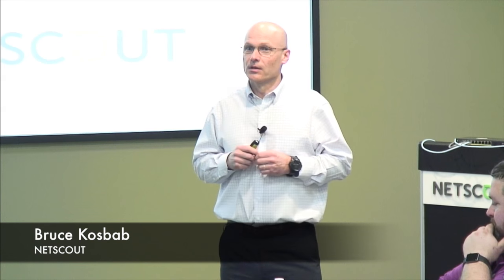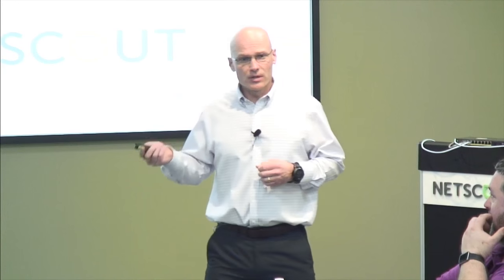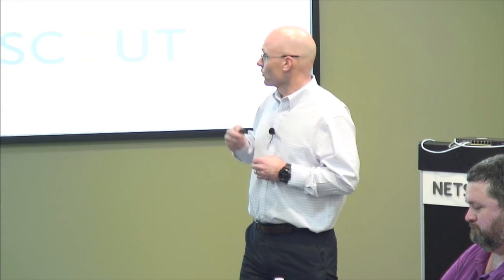My name is Bruce Cosbab. I'm the chief architect at the systems part of Fluke Networks, which is now part of NetScout. Today we're going to talk about TrueView Live, which is a new product that Fluke Networks — now NetScout — launched last May. Before I get started, I just want to quickly introduce the team so that you know who you're talking to if questions come up.